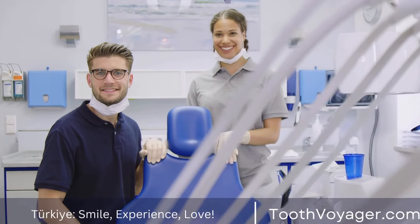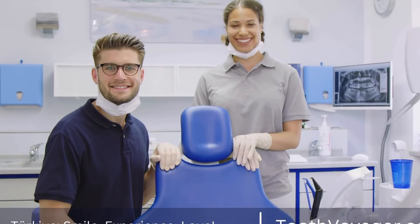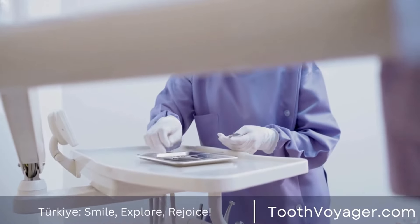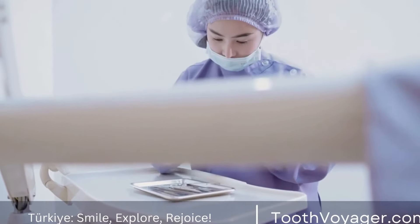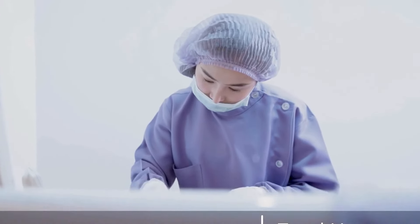Implant-supported dentures. This option involves placing multiple dental implants in the jawbone to support a removable or fixed denture. Implant-supported dentures are more stable and secure than traditional dentures and can improve chewing efficiency and speech clarity.